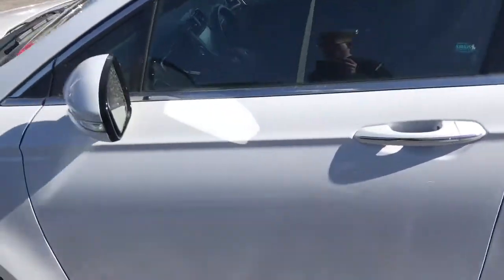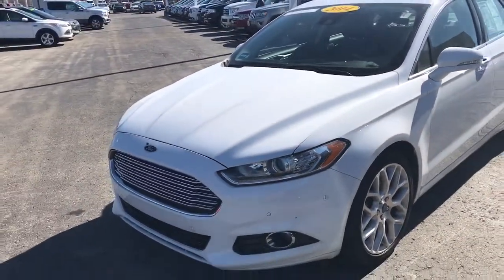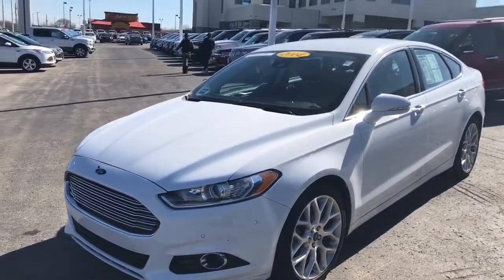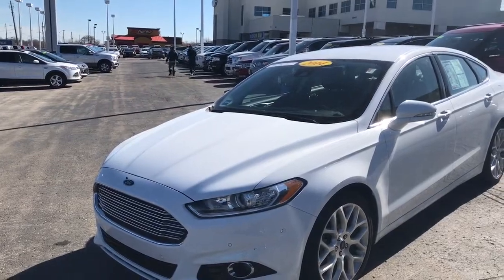Very nice vehicle all the way around. Really great price too — they just lowered it to $17,487. I'll include a little bit more information in this video I'm putting together for you, and you'll see some more information at the bottom of the email.